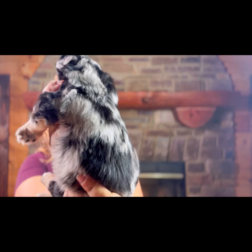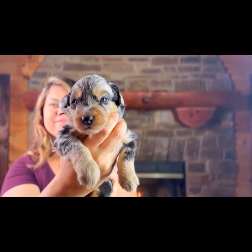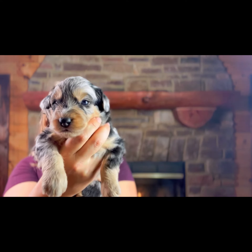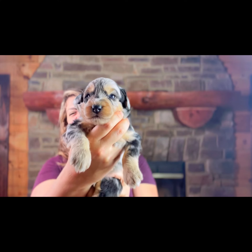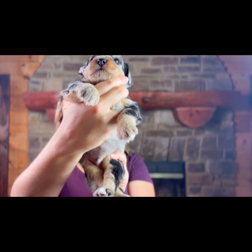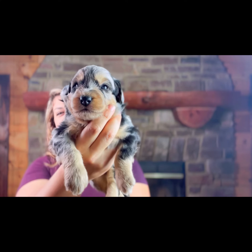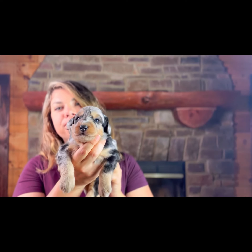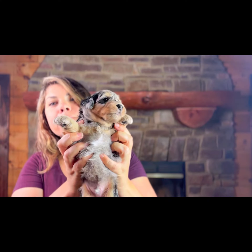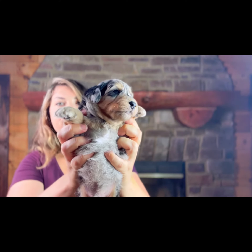Those phantom points are just to die for. They're continuing to really come through — so copper and shiny they almost look golden. He is a total looker and a sweetheart. You can see the phantom down the back of his legs, on the front of his paws too, and his chest. There's a little bit of white on his chest.